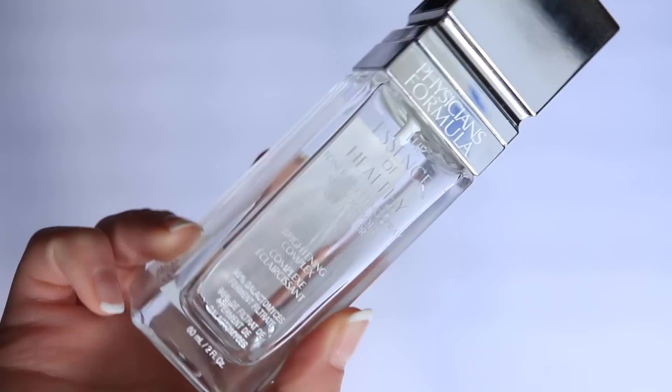Lastly, I have a new find from this year which might be my favorite affordable find: the Physicians Formula the Essence of Healthy Toner and Setting Spray. This product perfectly encapsulates the integration of skincare and makeup — it doesn't feel forced, it performs beautifully as both. I prefer to use it mainly during my makeup routine. I use it as a primer — it's 95% galactomyces filtrate ferment, which is incredible for refining the skin.